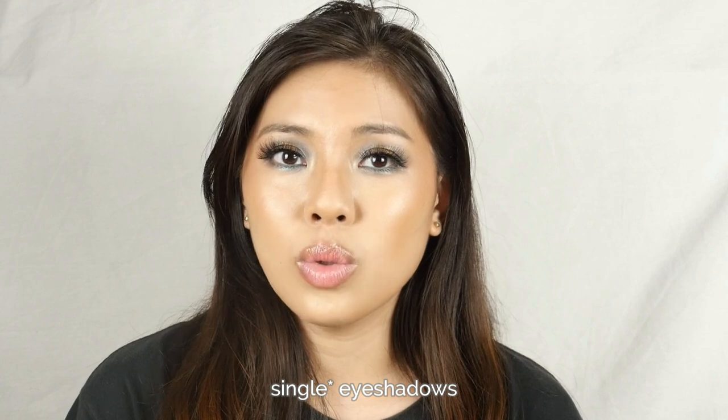Eyeshadows are something I want to indulge in, but I realized it's an expensive sort of makeup. A single eyeshadow can cost as low as 100 pesos up to 500 or even more, depending on the formula, pigment, and brand. If I'm going to buy single eyeshadows, I need to make sure they are special — either in texture, shine, color shift, or that they're a unique shade not already in my pre-made palettes.